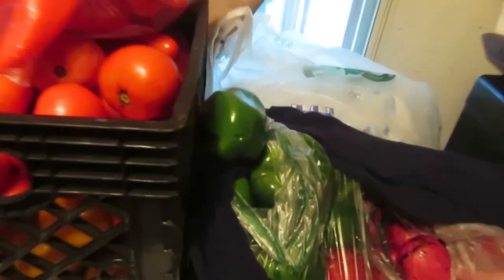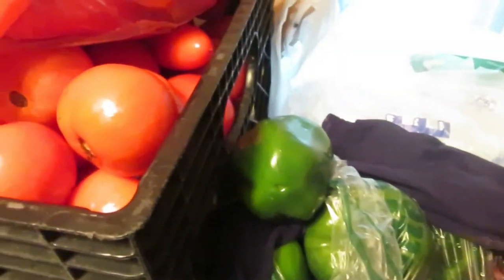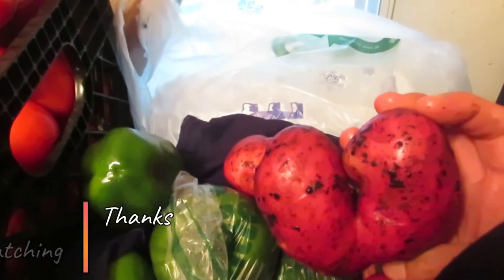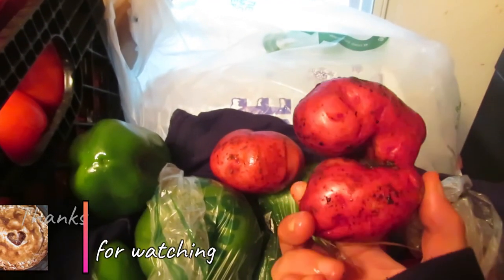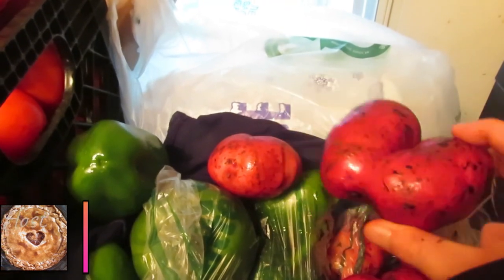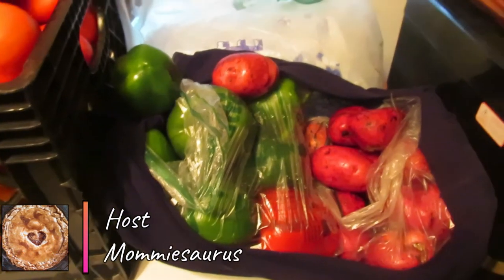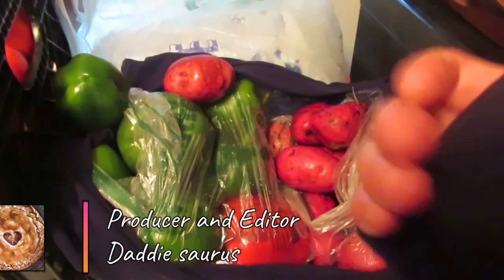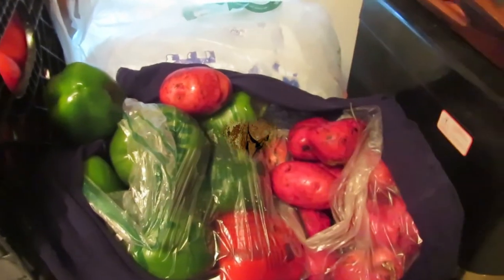I want to show you a quick example — look at this one potato. See, it's not an absolutely perfect potato, but I paid a dollar a pound for those, so I can't complain. All right guys, we'll see you in the next one — stay positive, bye!